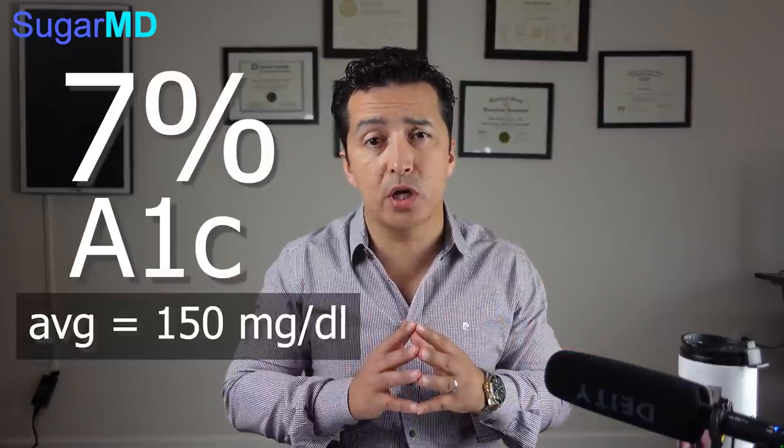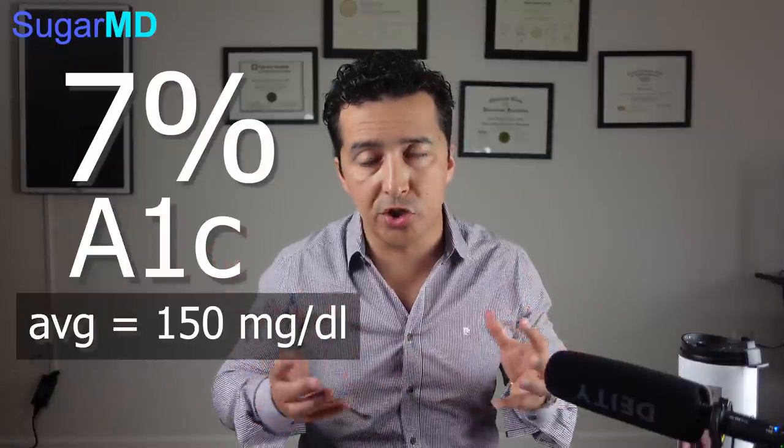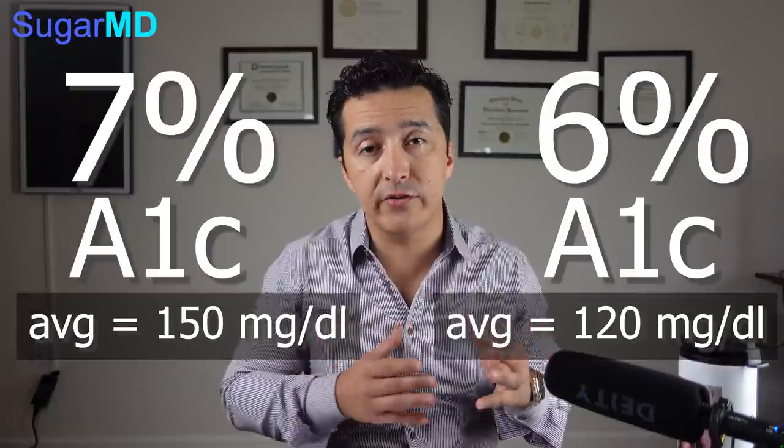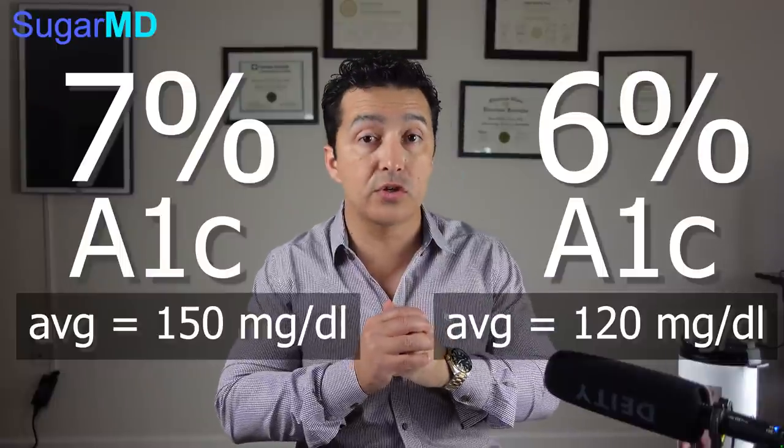We rely on the hemoglobin to see how much glucose is stuck on it. We check it every two to three months because your hemoglobin survives two to three months. Based on previous studies and correlations of blood sugars, we know that every A1C corresponds to a certain average blood sugar. A 7% A1C means your average blood sugar is 150. A 6% A1C corresponds to 120. So every 1% A1C signifies a 30 mg/dL glucose difference on average.